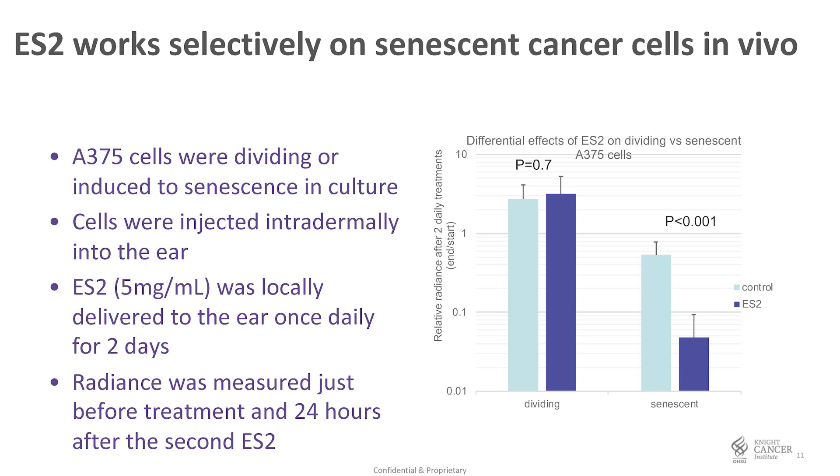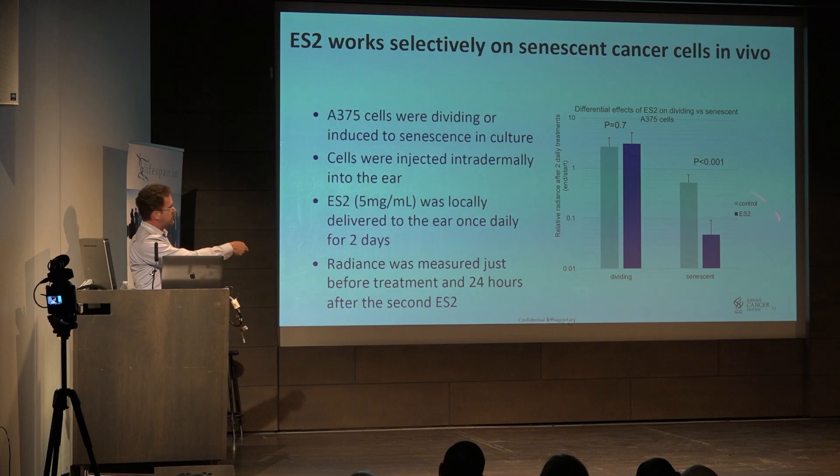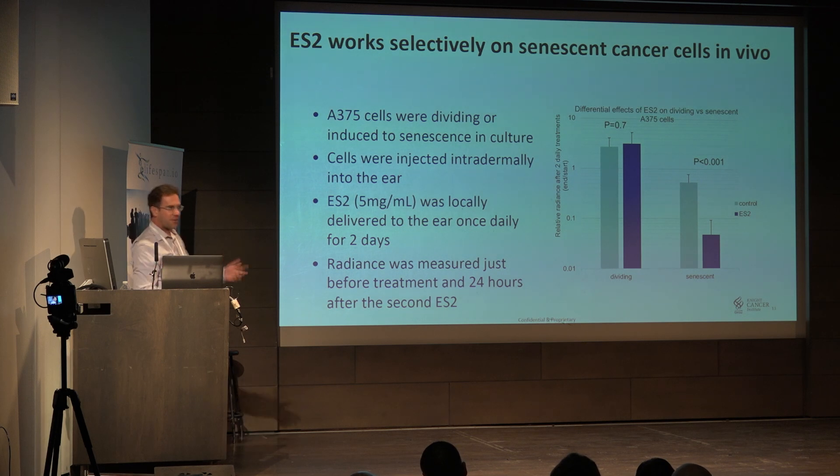As a control — if the peptide is supposed to work on senescent cells, it should not be working on dividing cells. When we inject dividing cells the same way, we don't see any difference between the saline injection and ES2, which is our ederone peptide. But when the cells are senescent, there is a massive drop-off. The only reason there is any signal at all is because there is background light from the mouse in general — if we subtract the background, it would be zero.